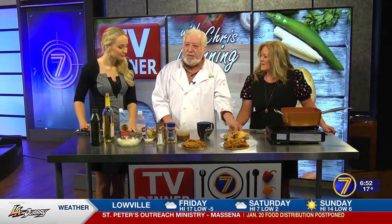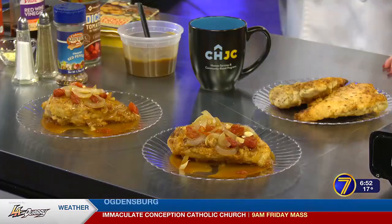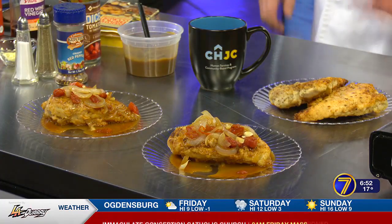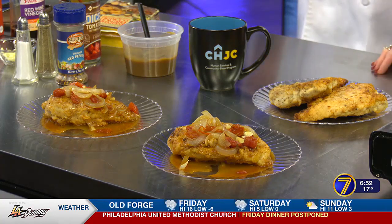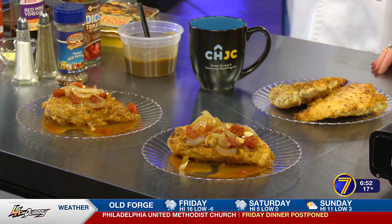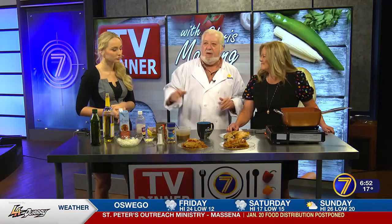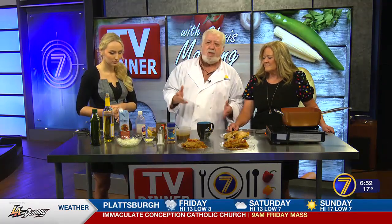I did sauté chicken breasts first, browned them both sides, got them to just where they were cooked through, and then put them into the sauce. So they soak it up a little bit — two steps there. Also, for vegetarians, grill the eggplant. Cut the eggplant on the bias and grill it, put the sauce over the top — you'll love it. Top it with a little bit of grated Parmesan. It just goes with so many different things.